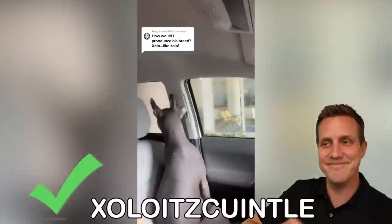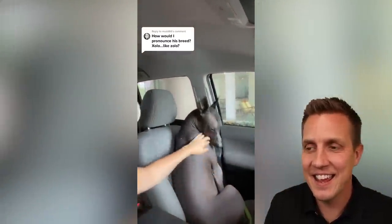Hold on, I know this one. I know the nickname — Xolo. So he is a Xoloitzcuintli. I don't know the full name. They are the Mexican dog of the dead, also known as the Mexican hairless.